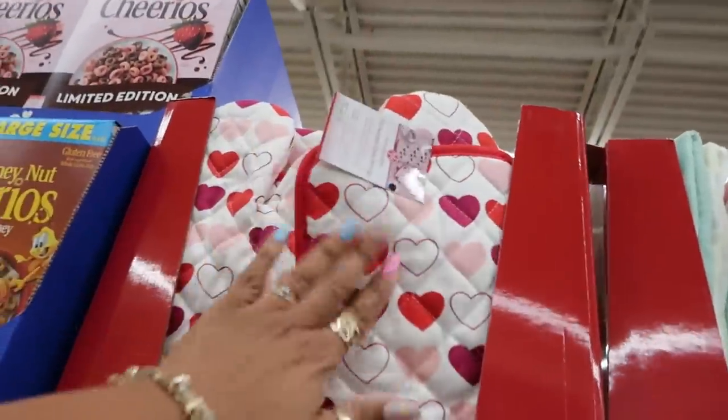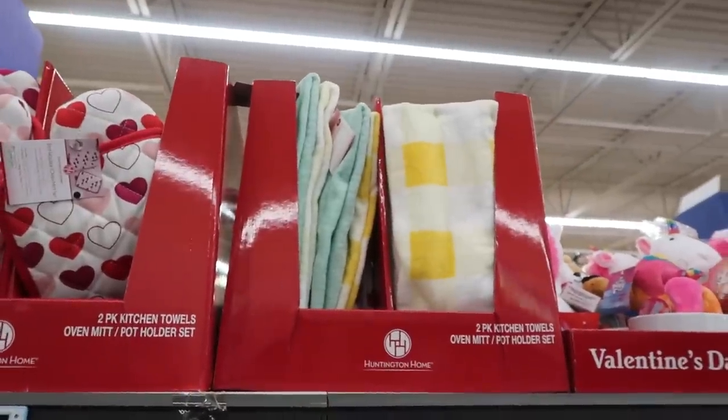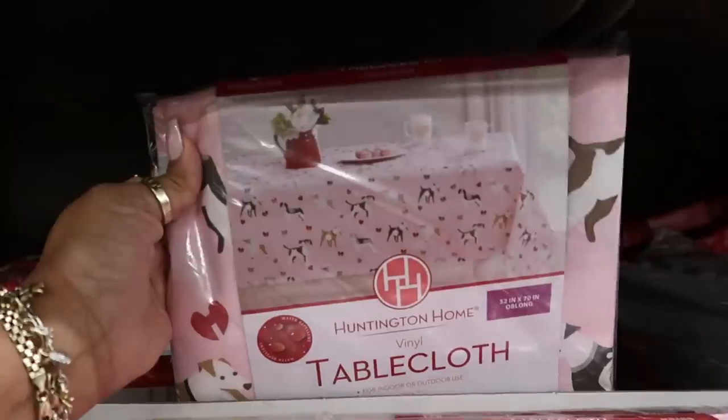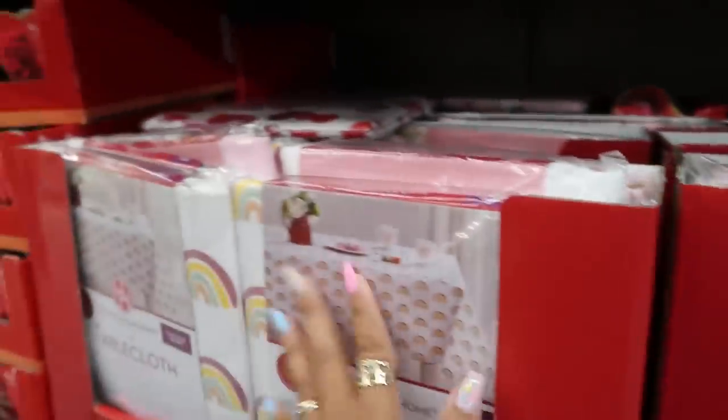Oven mitt and potholder sets are $5. Some towels right there, same — $5. Tablecloths were $3.50, they are $2.99 now. You have some dogs with hearts, rainbows, and just some regular hearts.